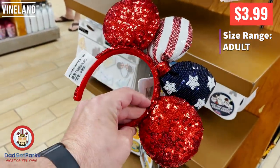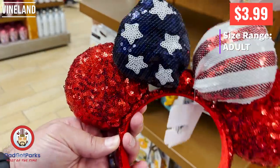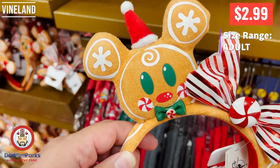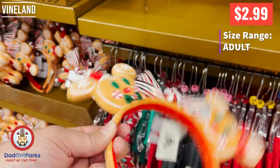I think these are going to be pretty popular coming up here in a little while because the 4th of July is coming up, and what better ear to wear for the 4th of July than Americana ears? And in case you didn't get enough of Christmas, there are adorable gingerbread ears.